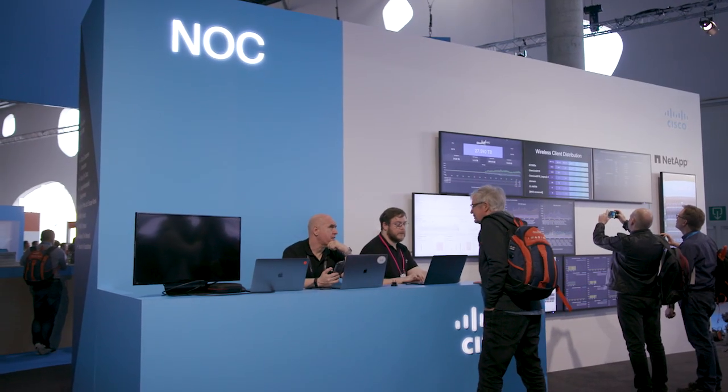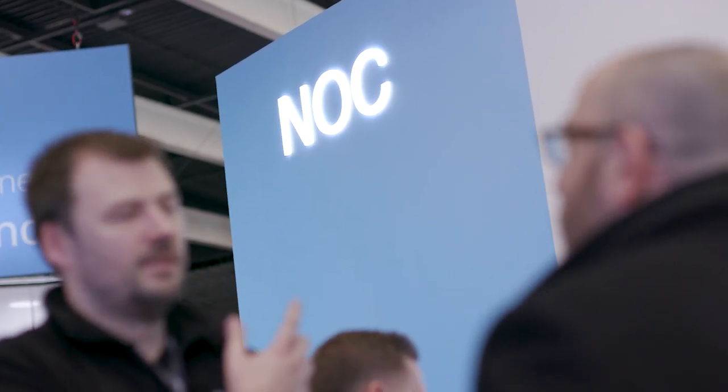I've got a chance to speak with one of the advanced team members who, along with one other person, has been here for almost over two weeks setting this up to get the network running.